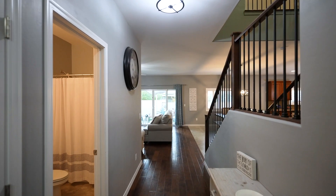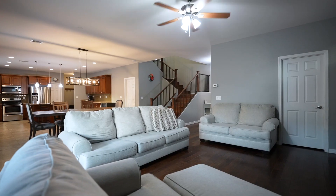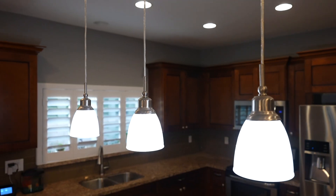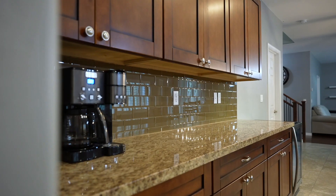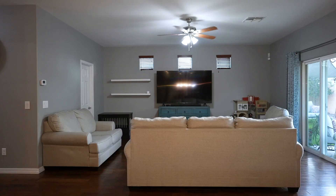Imagine a spacious open concept layout appointed with upgraded accessories and finishes throughout. The gourmet kitchen is loaded with features and is perfect for catering to any occasion. It comes with a large kitchen island with breakfast bar, granite counters, tile backsplash and loads of cabinet space, all overlooking the dining space and great room.